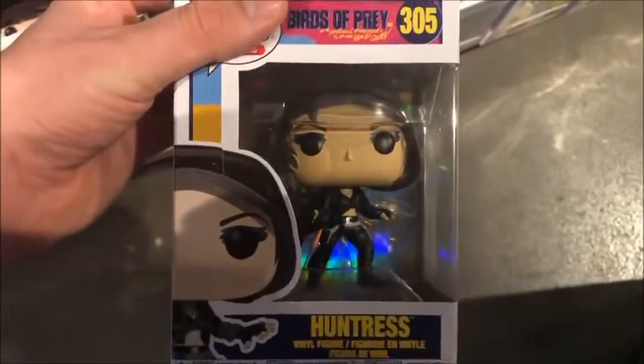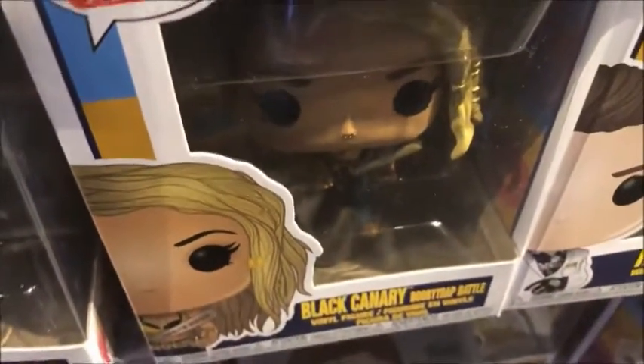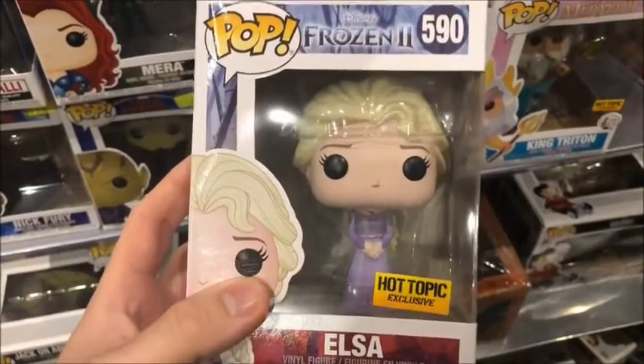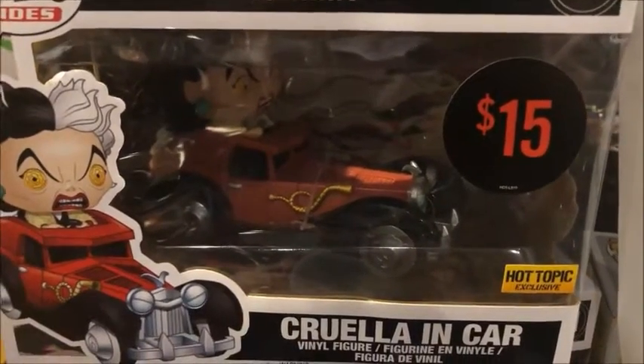Then, oh look, more Harley Quinns — the Black Mask Club. Let's see, who's this? Oh we got Huntress over here. Any other Birds of Prey while I'm over here? Yep, there's Roman and Black Canary. So that's a lot of Birds of Prey now. And this is the other thing I'm gonna pick up at Hot Topic — the Hot Topic exclusive Elsa. So I'm gonna get that Harley Quinn and Elsa.